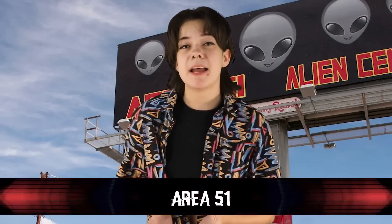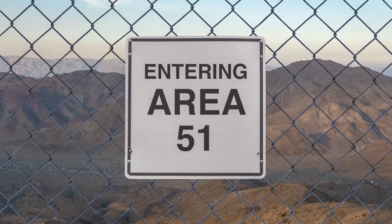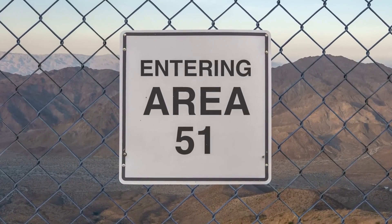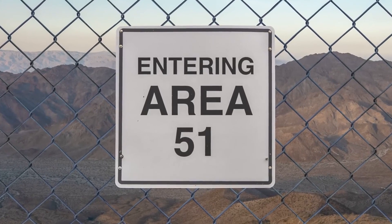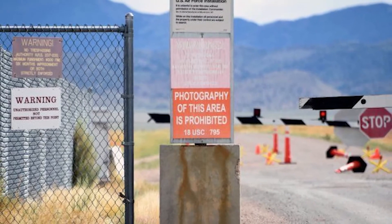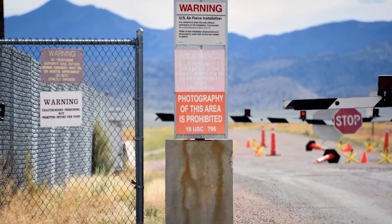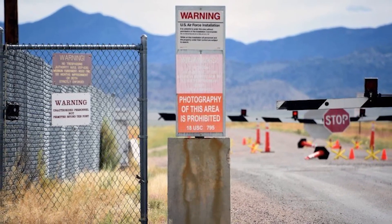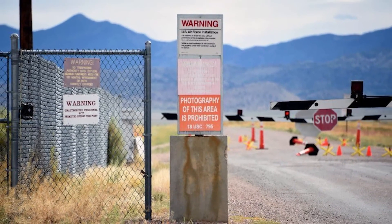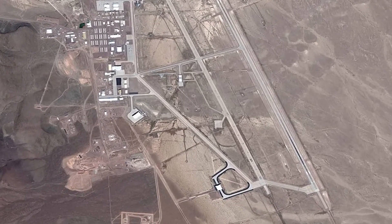Number 5: Area 51. Area 51, the infamous government base in Nevada, was not even publicly confirmed by the government to exist until 2013 — honestly way more recently than expected. They stated it was a military testing site, but a majority of the public believe it's home to aliens and all evidence thereof. Because of the maintained secrecy surrounding the base, you are not allowed to fly in their airspace and any pictures of the facility are pretty strictly prohibited. However, in 2020, one pilot managed to lie their way into getting the most up-close and clear footage of the facility ever.